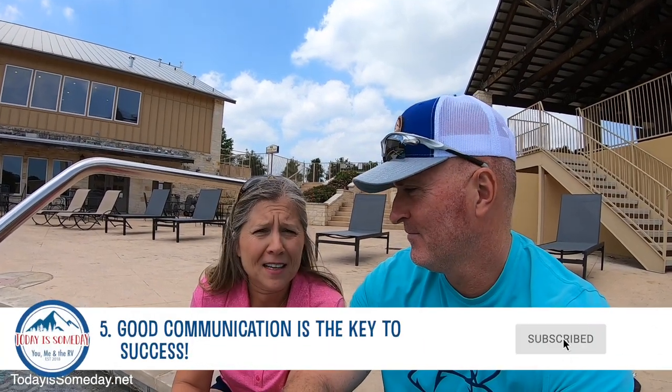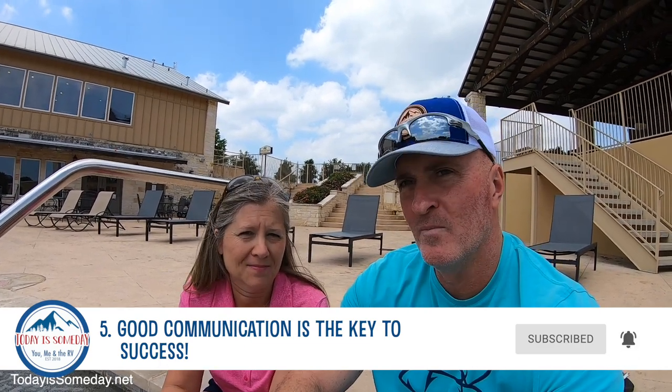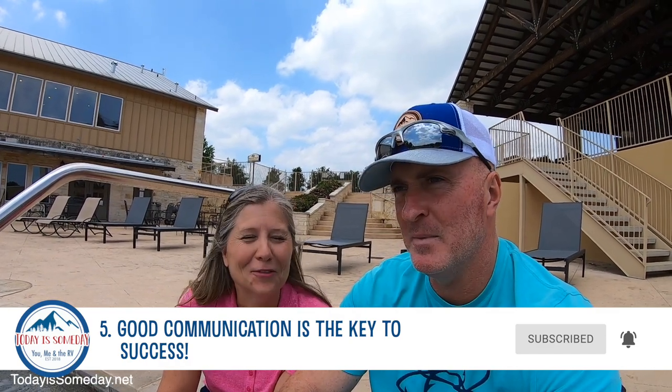This next tip is a big one — it's all about communication. Surviving two people living in such a small space, you have to have good communication. You cannot try to sweep things under the rug. If something is bothering you, you're going to have to deal with it, because it can make things very uncomfortable in that tiny little space. There's nowhere to go and hide.